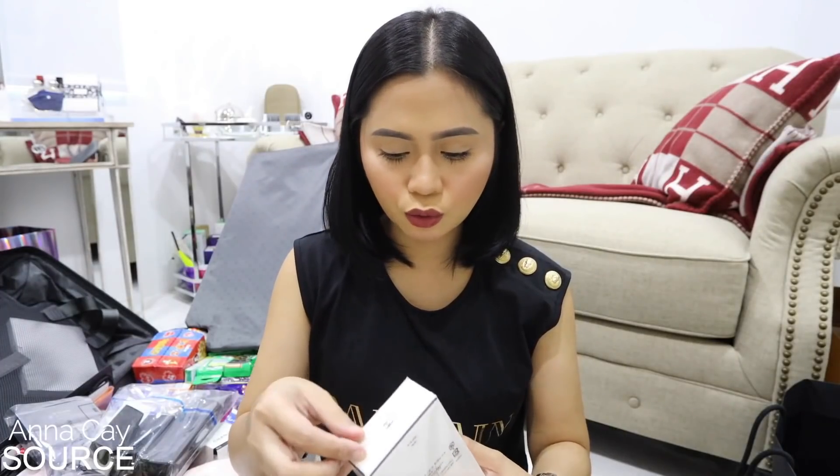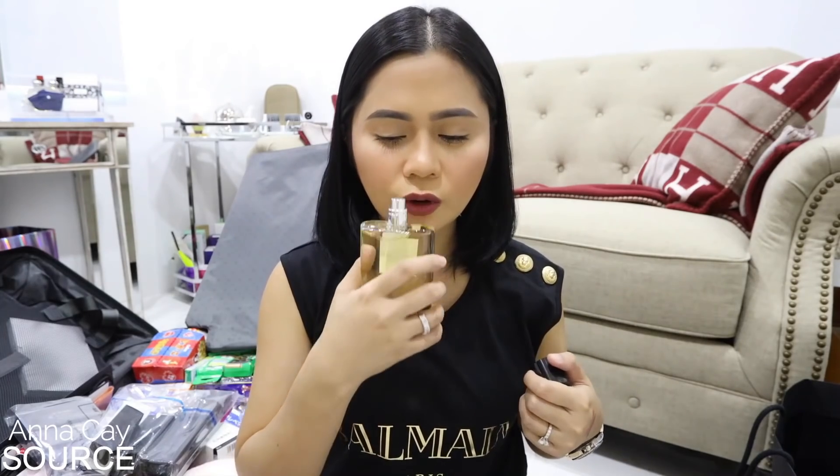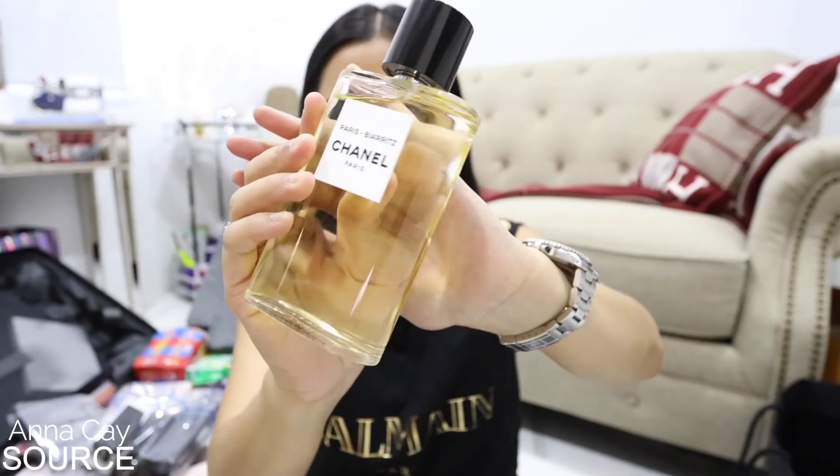Ito naman pabango from Chanel. This is in BR8. Ma-describe ko siya as — para siyang pulbo yung amoy niya. Nakapagpabango na kasi ako ngayon, but very much like a powder. Ito yung kanyang packaging — glass bottle na ganyan, nang kanyang size.